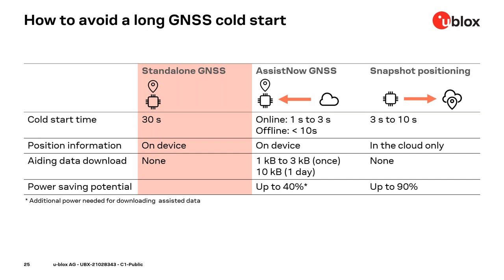If cellular coverage is not always available, AssistNow Offline is the better option — it downloads a larger file once, providing aiding data valid for about one day (around 10 kilobytes) or up to 35 days (more than 120 kilobytes). The data download can be done when connected to a battery charger using a local network like Wi-Fi. The 40% saving figure includes the energy needed to download aiding data over CAT-M1.